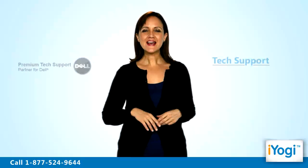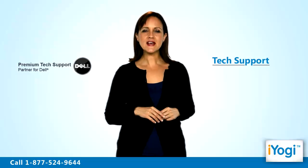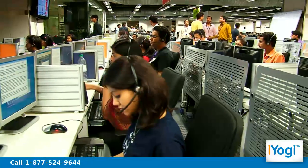Call us now. Tech support to help connect a Dell printer on your Windows 7 based computer is now simple, fast and easy. Just breathe and relax while our tech experts solve your problems remotely via the internet. Good Karma!